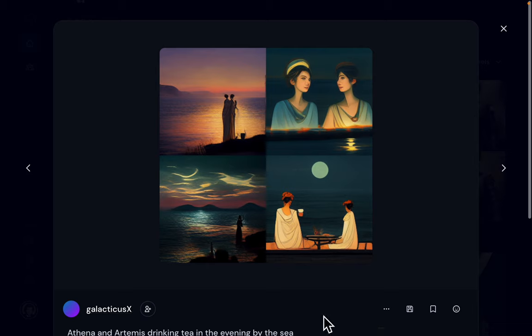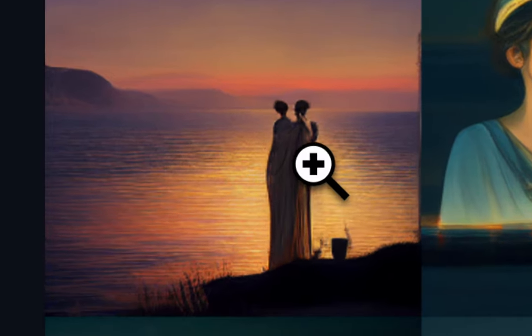I wasn't sure exactly what I was thinking — perhaps because I had seen the movie Thor: Love and Thunder and thought about the ancient gods. I thought, let's put two goddesses chatting in the evening drinking tea by the Aegean. The AI turned up with four completely different variations, which goes to show how imaginative this AI is — which is at the same time very beautiful and very frightening.